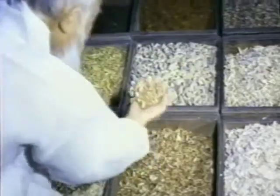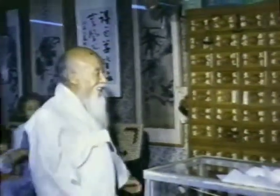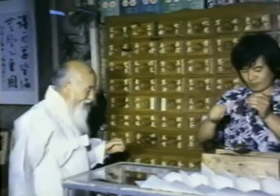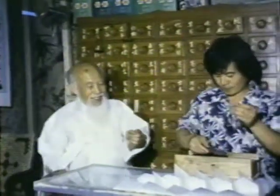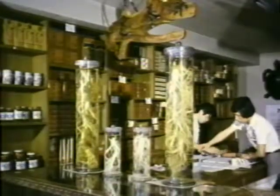Oriental medicine, upheld by the interacting principles of yin and yang, is a crystallization of Oriental wisdom and sincerity. Comfortably coexisting with Western medicine, Oriental medicine is providing relief and comfort to many modern Koreans.